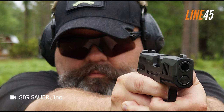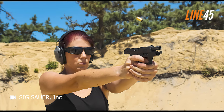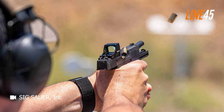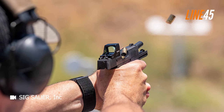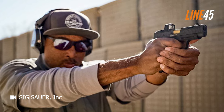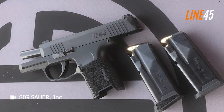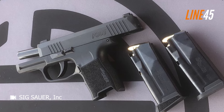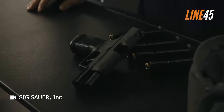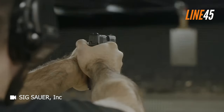Comparing it to my Glock 43, I find that shooting the P365 requires less focus on the sight picture. With the Glock, I often need to concentrate intensely, yet shots can still deviate unexpectedly. In contrast, my confidence with the P365 is exceptionally high, to the point where I find myself taking on challenging shots that I typically reserve for my larger duty-sized handguns. Despite its smaller size, the P365 defies expectations by delivering less snappy recoil than similar guns in its category — it even shoots flatter than some of my much larger and heavier firearms.